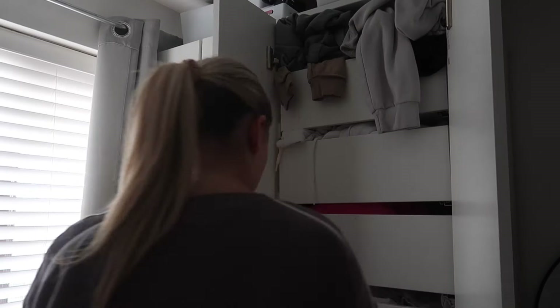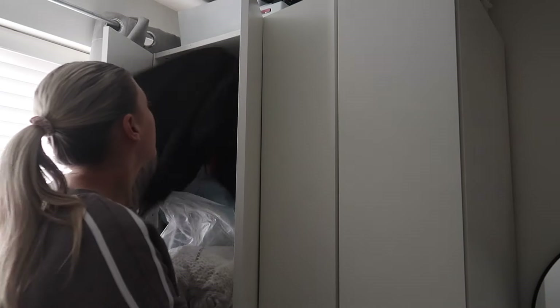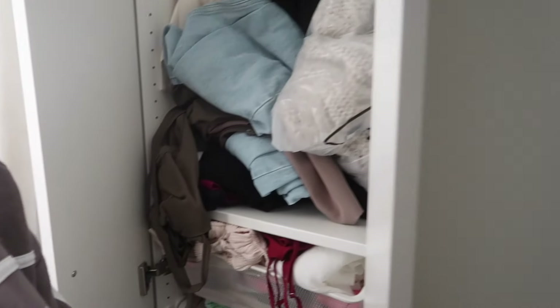Today we're just gonna sort the wardrobe out together. I'm gonna be going through it all, popping some stuff on vintage, cleaning it all, organizing it all. I've got stuff everywhere. I'm also gonna be doing these boxes up here, my cords, and perhaps a few bits under my bed. I've actually kept under my bed quite clean — it's just holiday bits. I might do some polishing as well; we'll see if I have enough time.